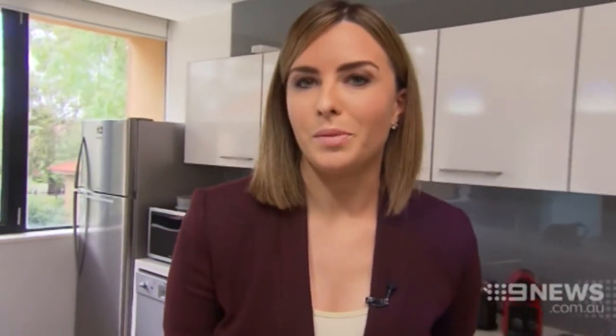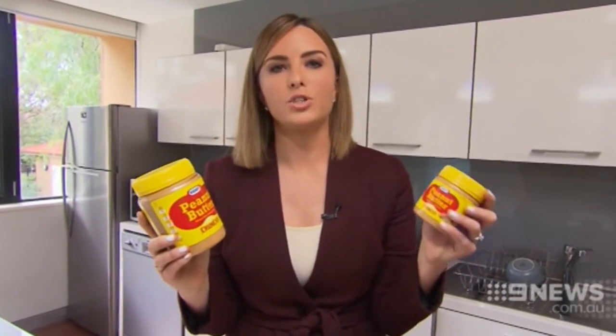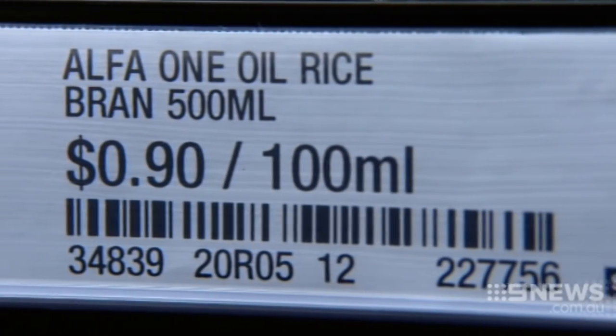The biggest item isn't always the cheapest either. Take for example this Kraft peanut butter from Coles. The 780 gram jar costs $8 or $1.03 per 100 grams, while the 375 gram jar costs $3 on sale this week or 80 cents per 100 grams. So you're better off buying two of these. Next time you're at the supermarket, make the only price you look for the unit price.